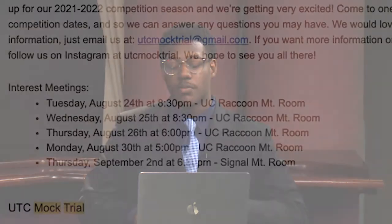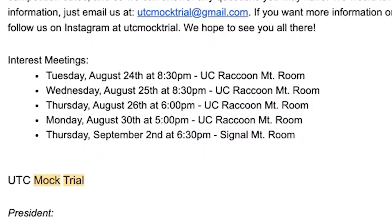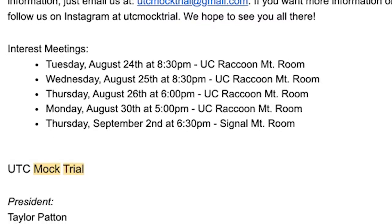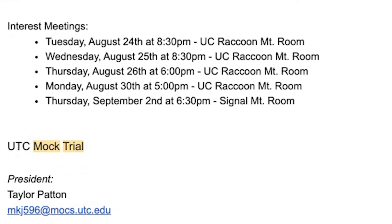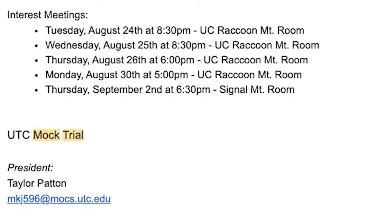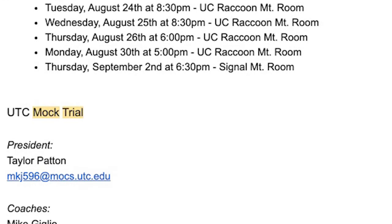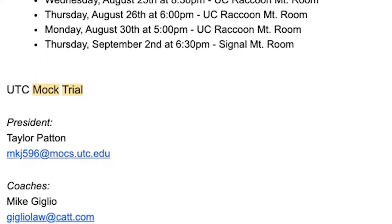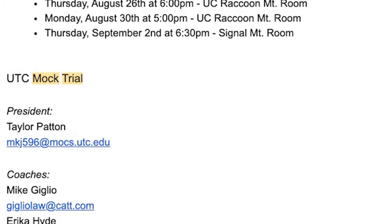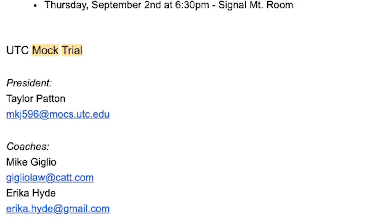You can be a part of the UTC Mock Trial team. UTC Mock Trial is looking to expand their membership. Come to an interest meeting Monday, August 30th, at 5 p.m. in the UC Raccoon Mountain Room, or Thursday, September 2nd, at 6:30 p.m. in the Signal Mountain Room. If you're passionate about practicing law and performing, this is a great way to get involved. You can email utcmocktrial@gmail.com to express further interest if you are unable to attend these meetings.